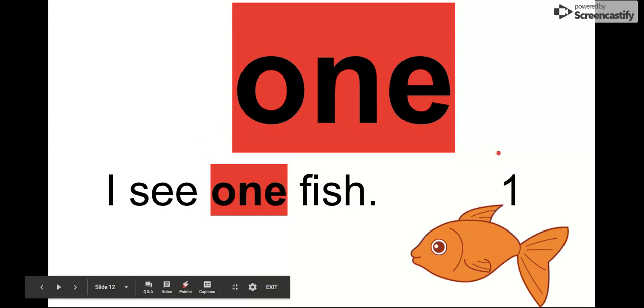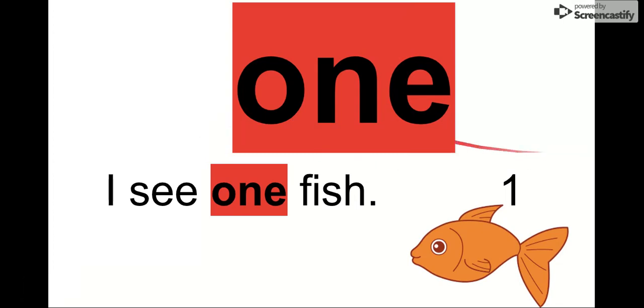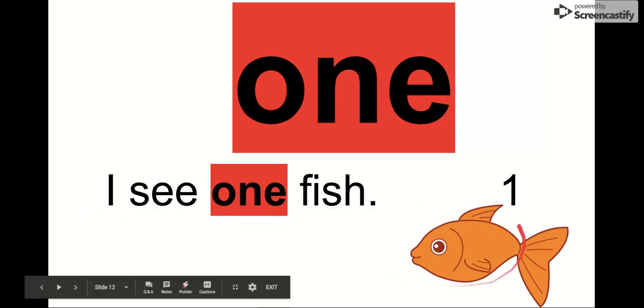Our next word is one. Say it with me. One. We have O-N-E, just like the number. We see it in this sentence: I see one fish. So how many fish do you see? One. What number is this? One.